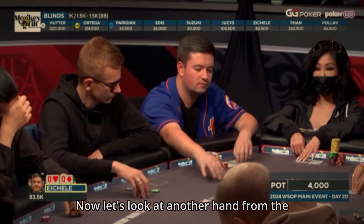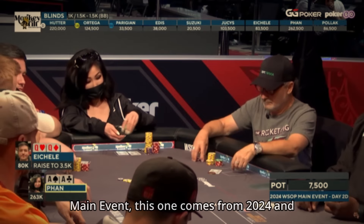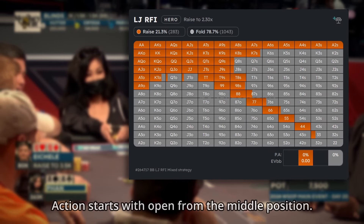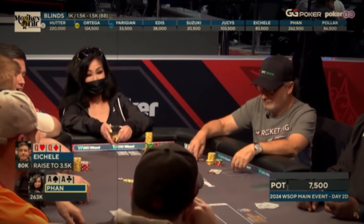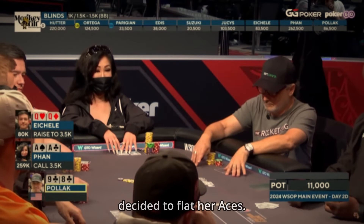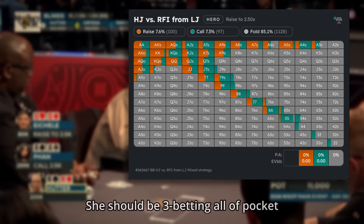Now let's look at another hand from the Main Event — this one comes from 2024 and took place during Day 2 of the tournament. Action starts with an open from middle position. Fan, who is chip leader on this table, decided to flat her aces. This isn't a solver line — she should be 3-betting all of her pocket aces here.